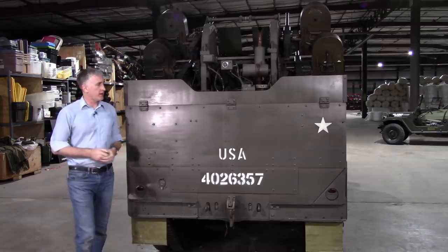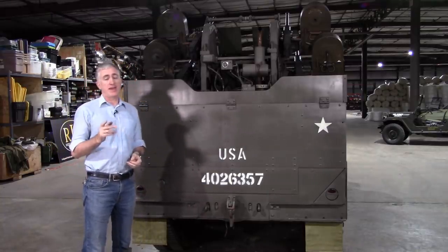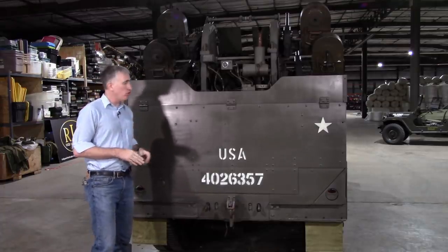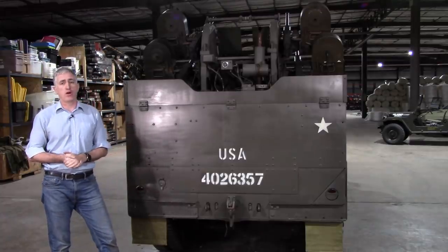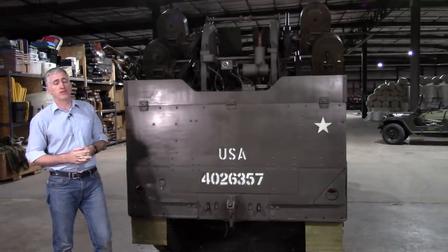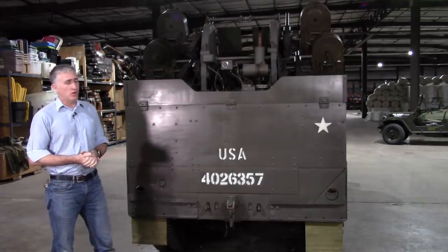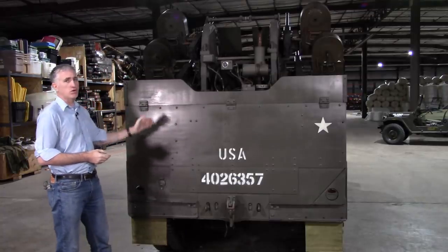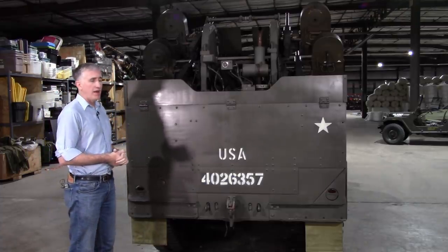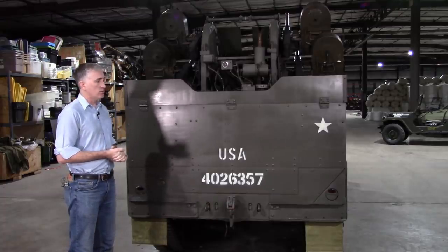We come to the back, and you'll see that there is no door on the back of the M16 — there is one on the back of the M16A1, for reasons I'll come back to in a moment. Another thing to look for: see if you have hard corners or round corners on the back of the compartment. If you have hard corners — solid 90-degree angles — you have yourself an M16, manufactured by White or Diamond T. If you have a rounded corner, you have yourself an M17, manufactured by International Harvester. These were almost exclusively donated to Lend-Lease — in practice, that meant the Soviet Union.